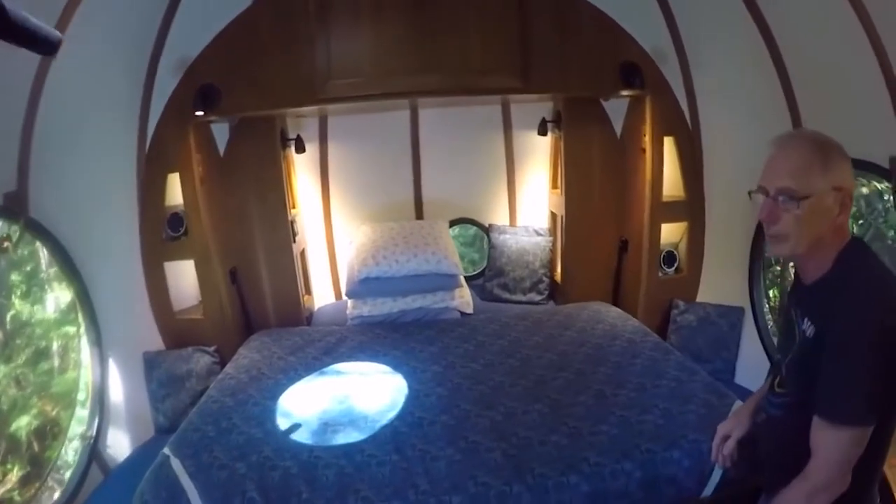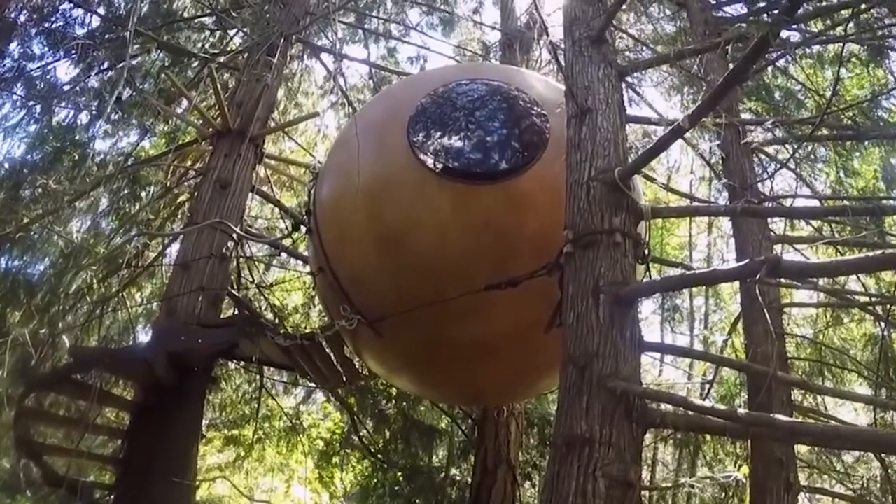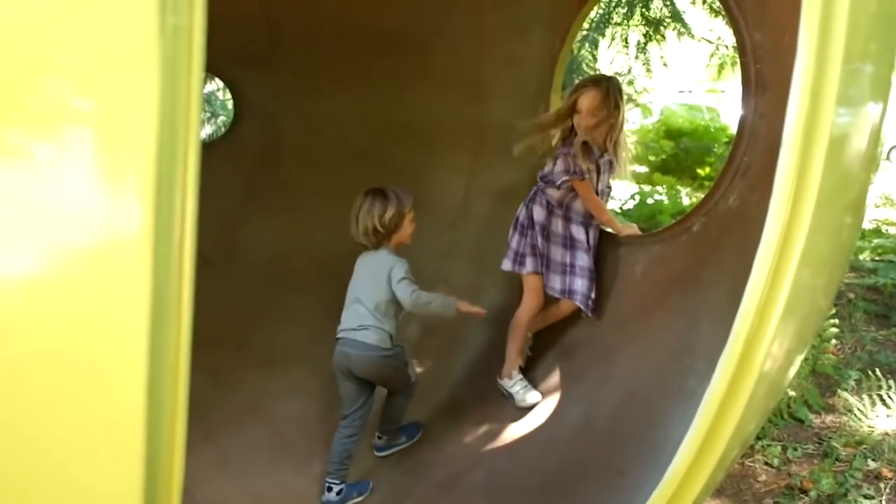While living in a tree house full-time is probably not an option, there's no reason why you can't erect one in your backyard and enjoy a little bit of risk from time to time. Come on, release that inner child!